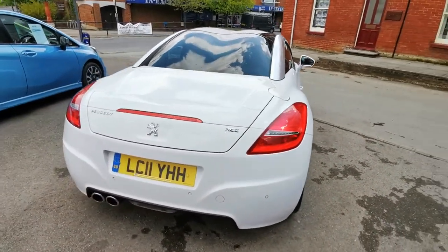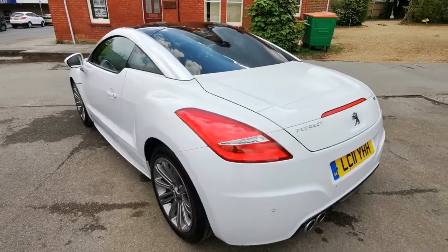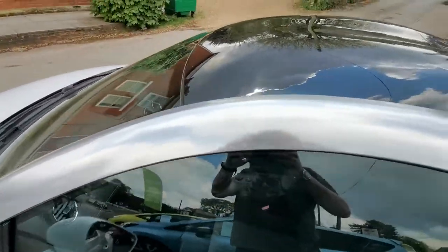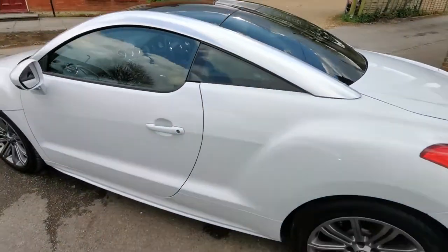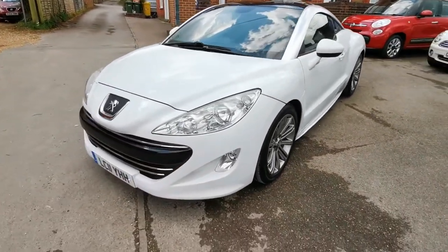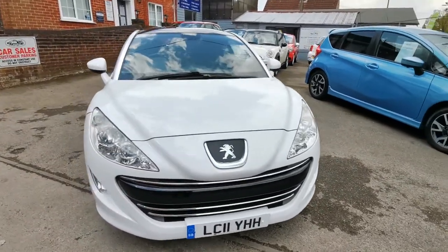Finished in opal white, you get the retractable boot spoiler, comes with reversing sensors, all colour coded bodywork, the polished look roof pillars, and obviously the great looking bubble roof on it. Fantastic coupe looks — really is a head turner. Round the front we've got the gloss black panel across the nose of the car with front fog lights and all electric mirrors.